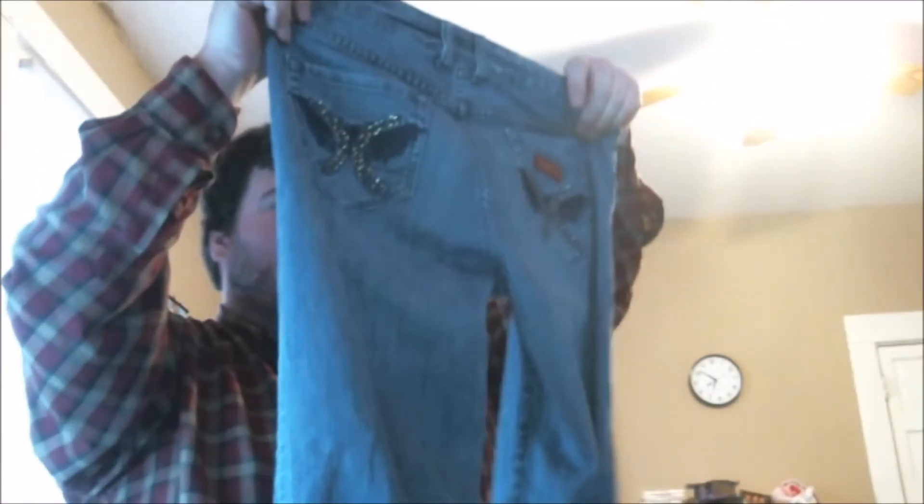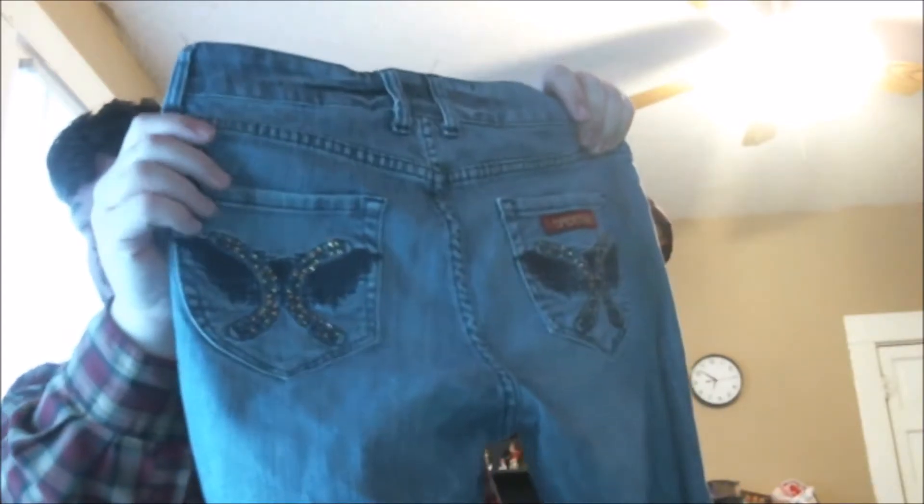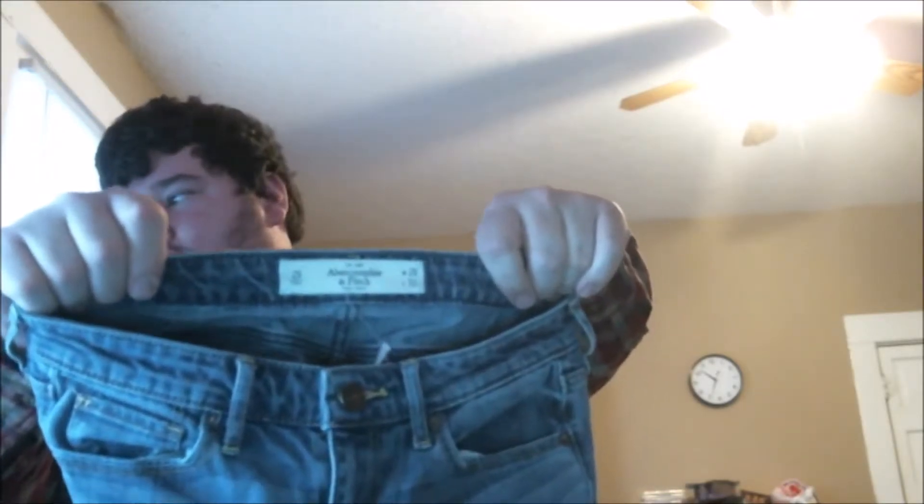Next is just a basic pair of Ooh La La jeans. I don't know much about the brand but they look cool enough for 90 cents. They have some whiskering on the front and some bejeweling on the pockets — a really cool looking pair of jeans. I think someone will be really happy with those and I'll gladly pay 90 cents.